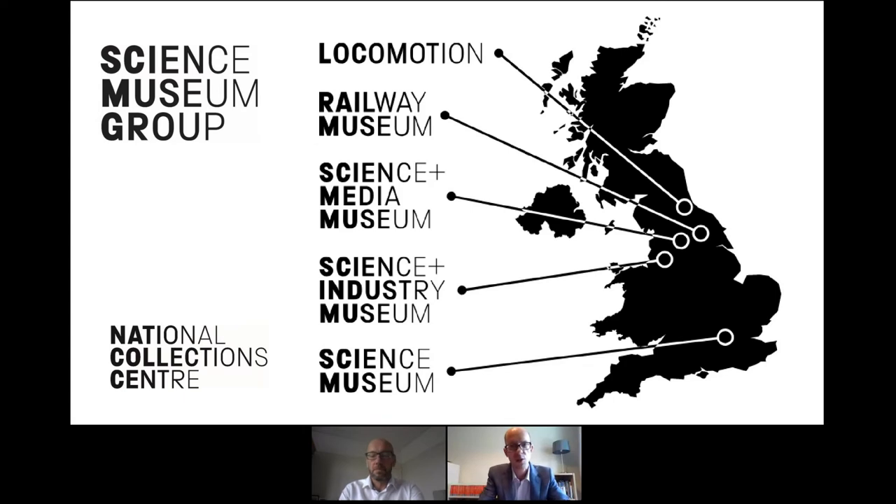Just for anyone who's not familiar with the Science Museum Group, we have five museums located across England from Locomotion in County Durham to the Science Museum in London. We also have, very relevant to this presentation, the National Collection Centre which is in Wiltshire just outside Swindon. And we attract over five million visitors a year to our museums.